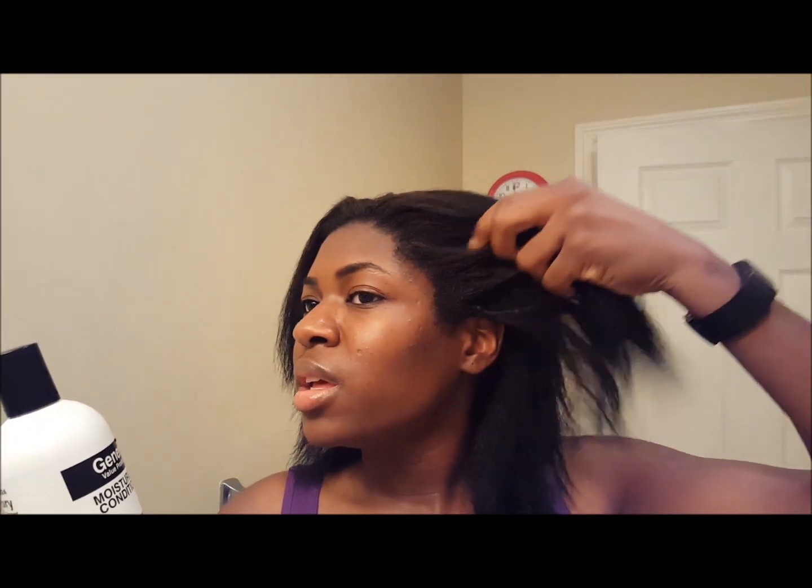When I was rinsing out my hair, I noticed it does have a nice amount of slip to it. And even when my hair is dry — right now my hair is semi-dry, like 80% dry — it still has a nice soft touch to it, and my hair doesn't feel all crunchy or anything like that.